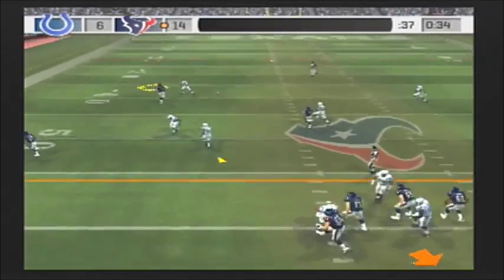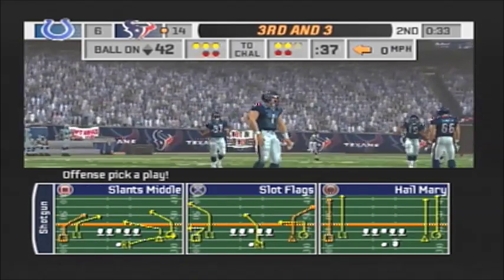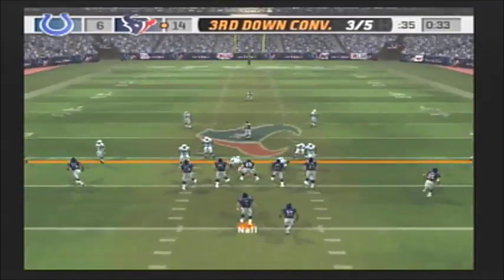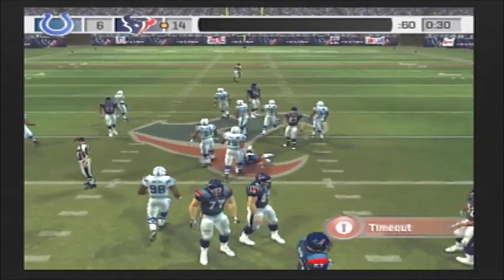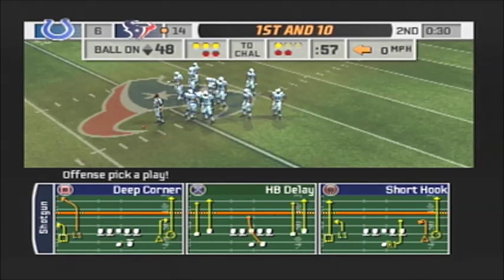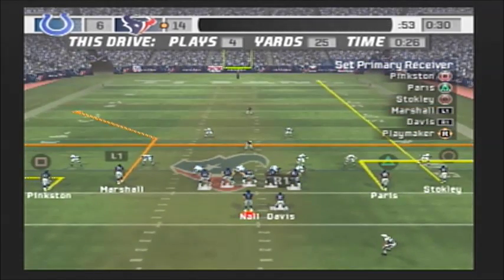Drops back with the pass — incomplete. Marshall was his intended target. Wayne is back in there after getting taken out with an injury earlier. The Colts come out in a nickel package, gets the pass off — Brackett comes up to make the play at the 48. This is good communication between the quarterback and his receiver to keep the chains moving. They know where the first down marker is and recognize the type of coverage the defense is playing — the ball is there and so is the catch.